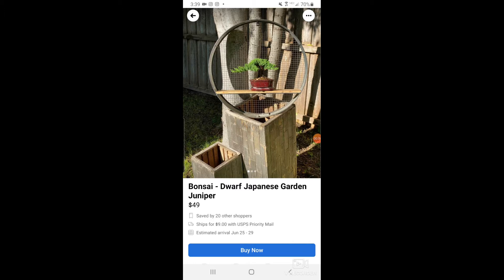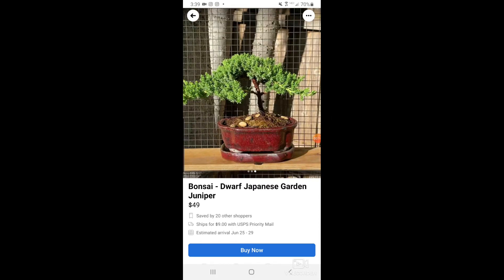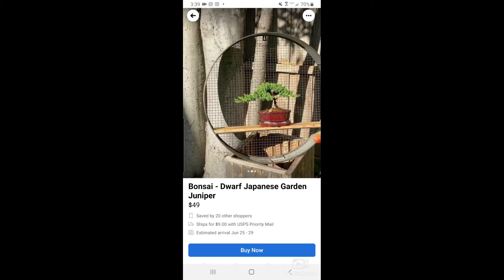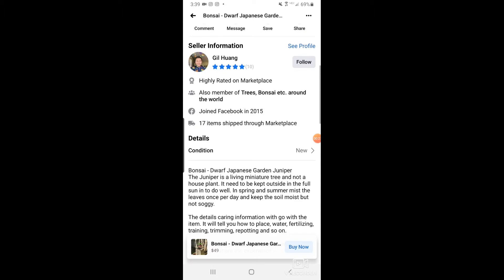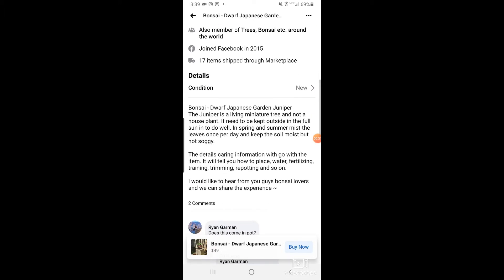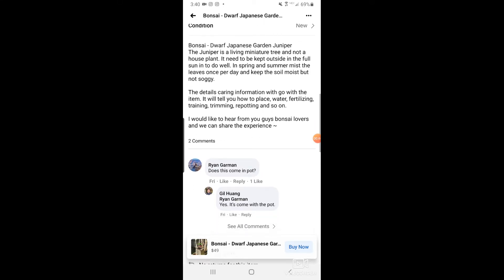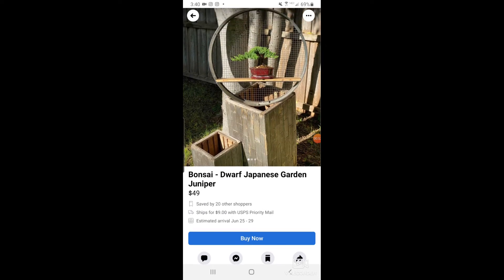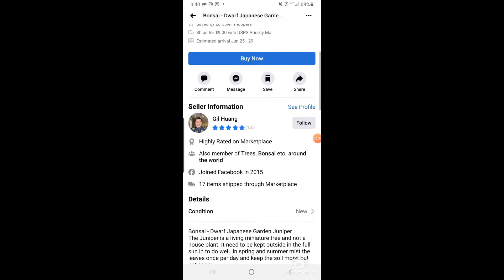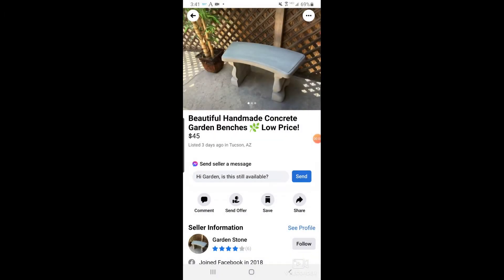Without further ado, let's get into the episode. We're in Facebook Marketplace right now and someone is selling a bonsai dwarf Japanese garden juniper. That's a pretty good looking juniper — I like the shelf it's on. Keep in mind junipers need to be outside and need a fair share of sun. Out here in Tucson it's 107-108 degrees today, so too much sun will hurt it. They're asking $49 and it ships for $9 — not a bad deal. If it comes with the shelf, it's a for-sure buy.